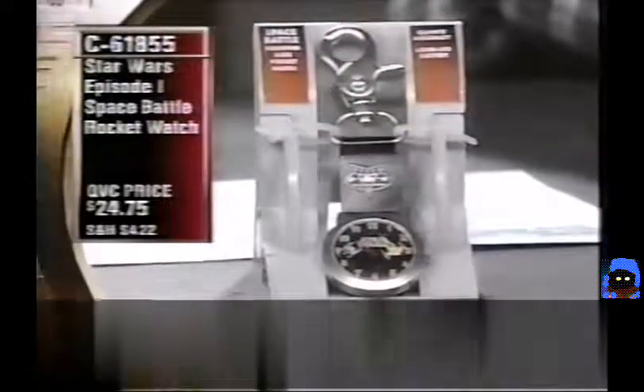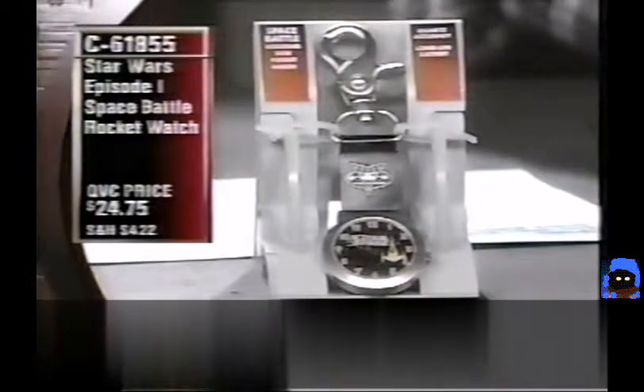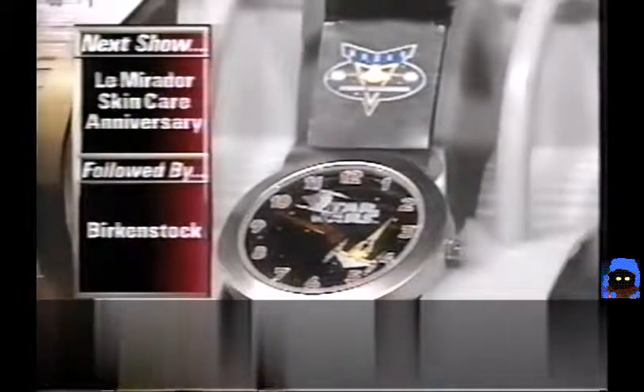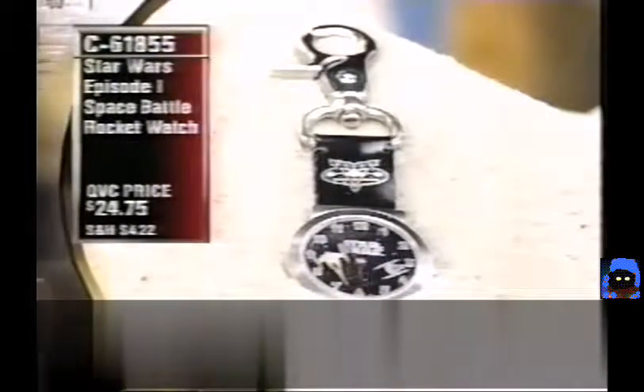For under $25 it's a great price — you won't have to worry about spending a lot of money just to have something really cool. It's a great gift idea. Steve tried to abscond with it, but they caught him.